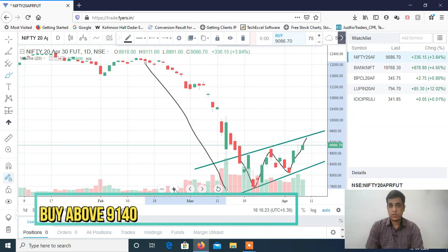Be on the buyer side in Nifty for tomorrow's trading session. Look for buy-on-dips opportunities — Nifty will be a very good buy if we get any intraday dip, with a target of around 9250 to 9300.